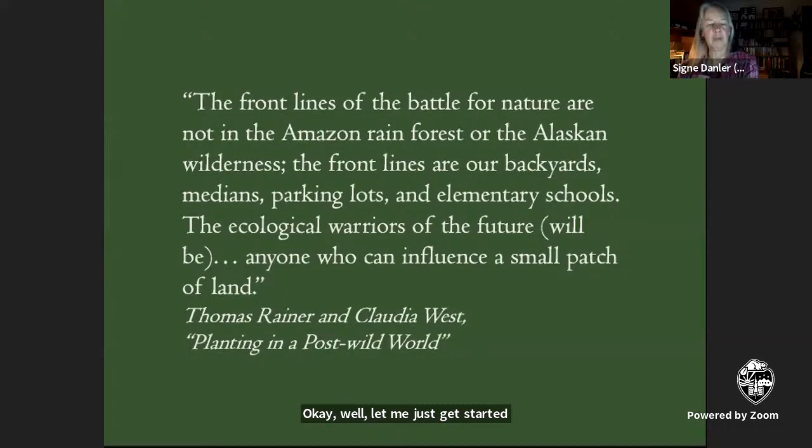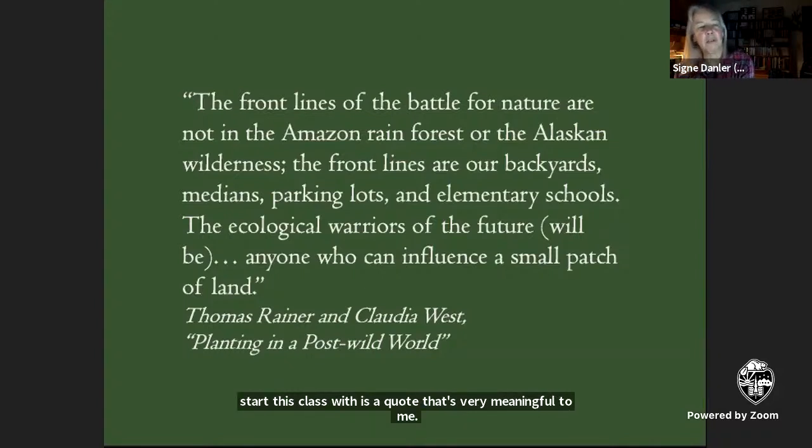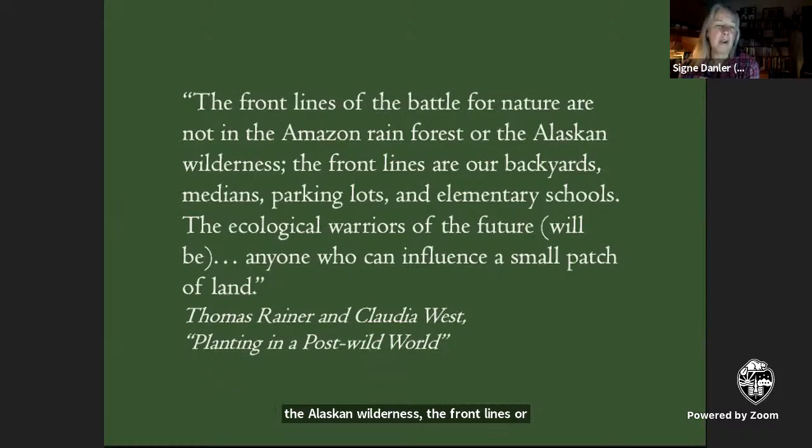Let's get started — we'll have time for questions at the end. What I typically start this class with is a quote that's very meaningful to me: 'The front lines of the battle for nature are not in the Amazon rainforest or the Alaska wilderness. The front lines are our backyards, medians, parking lots, and elementary schools. The ecological warriors of the future will be anyone who can influence a small patch of land.' That's from a very good book, Planting in a Post-Wild World by Thomas Rainier and Claudia West, which I highly recommend.